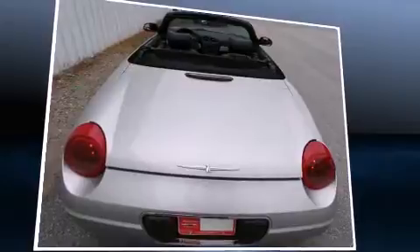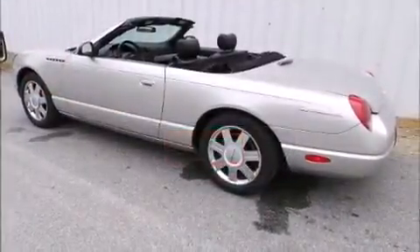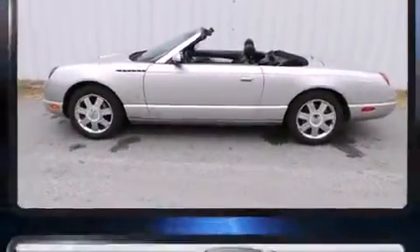Top features include a power convertible top, a tachometer, a power seat, and remote keyless entry. Features such as automatic climate control and leather upholstery prove that economical transportation does not need to be sparsely equipped.